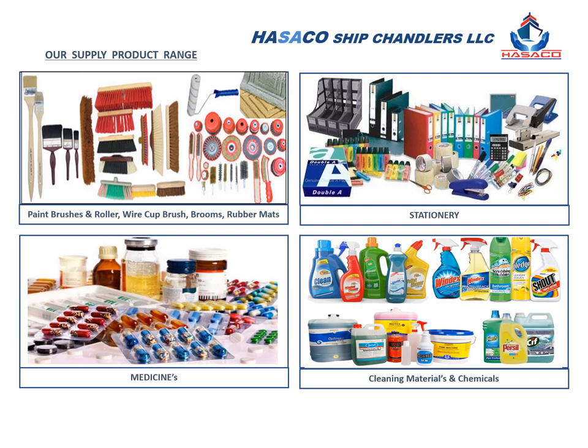We supply paint brushes, roller brushes, wire cup brushes, brooms, rubber mats, stationery, marine publications, IMO symbols, pharmacy medicines, medical equipment, and cleaning chemicals.